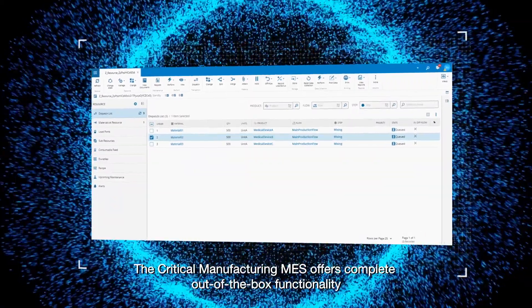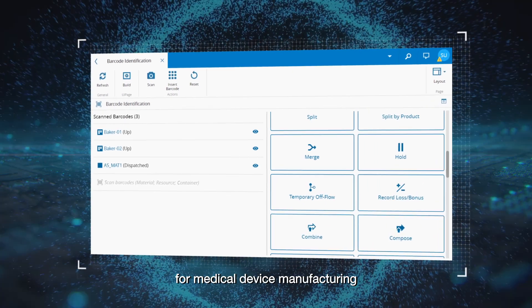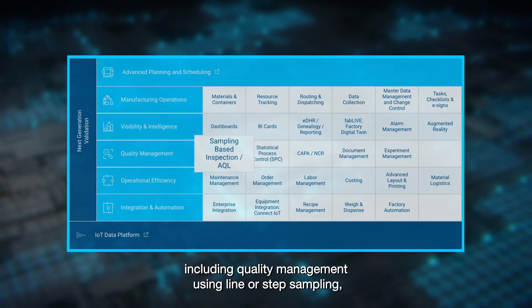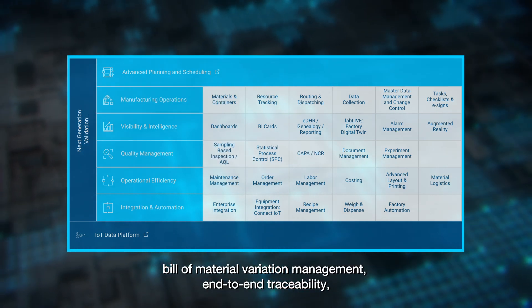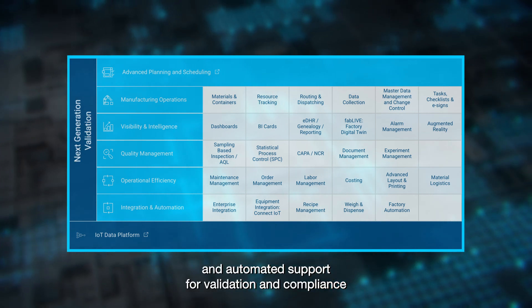The Critical Manufacturing MES offers complete out-of-the-box functionality for medical device manufacturing, including quality management using line or step sampling, bill of material variation management, end-to-end traceability and automated support for validation and compliance.